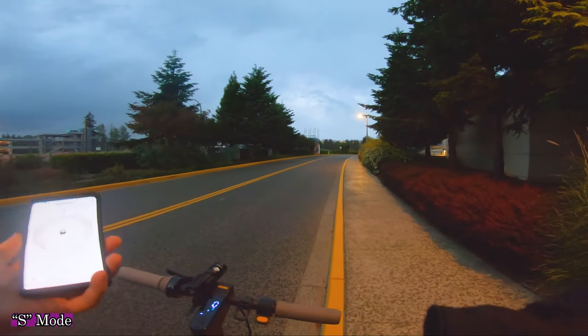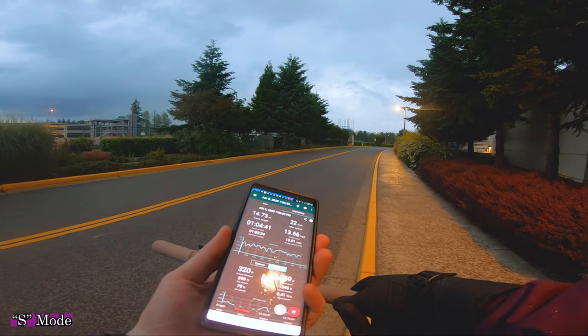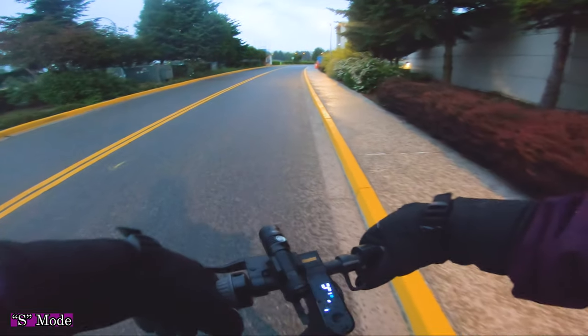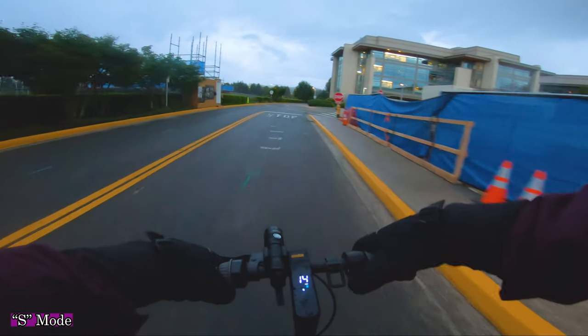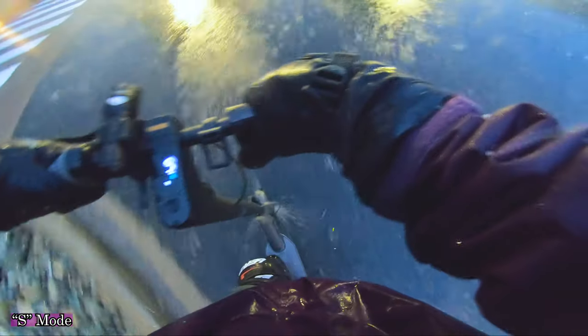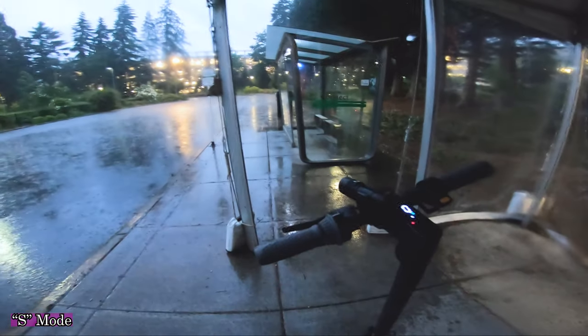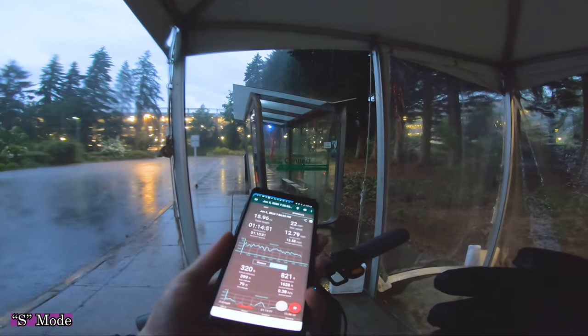Mother nature did end up winning — it is raining now. We've got 11% battery left and 14.73 miles traveled. So this is the test: does the Ninebot Max work in the rain? I don't want to see the comment 'can I ride it in the rain?' because I'm about to answer that. We have 3% battery left and we've gone 15.96 miles.